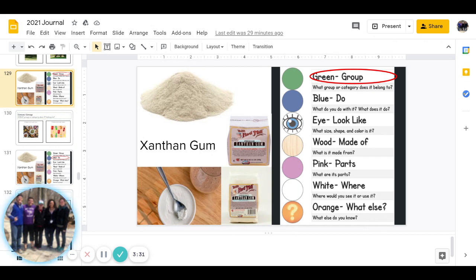Then we have white, and that is: where would you see it or use it? You can pause to answer that question.